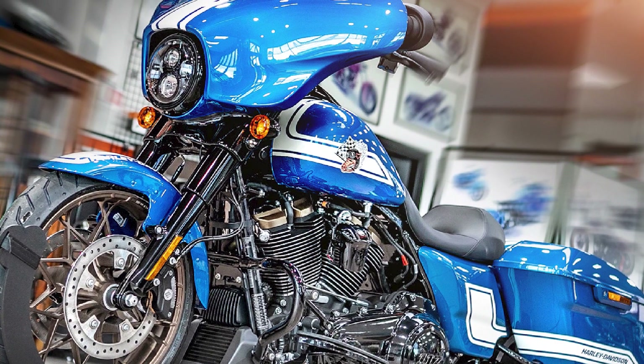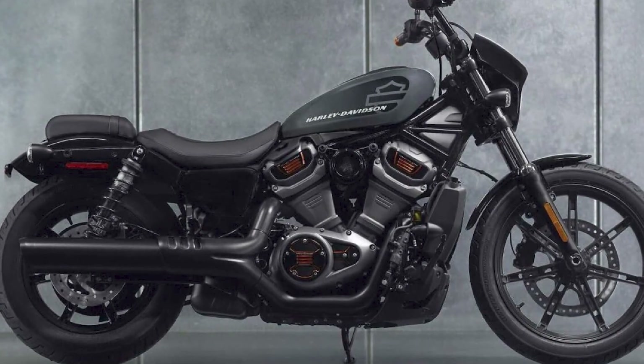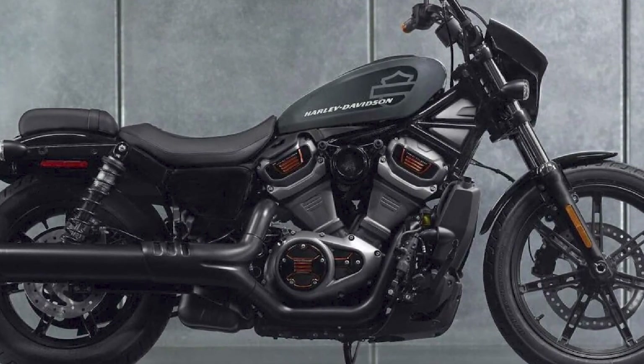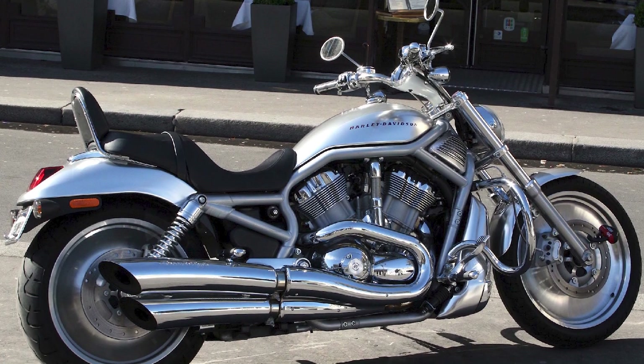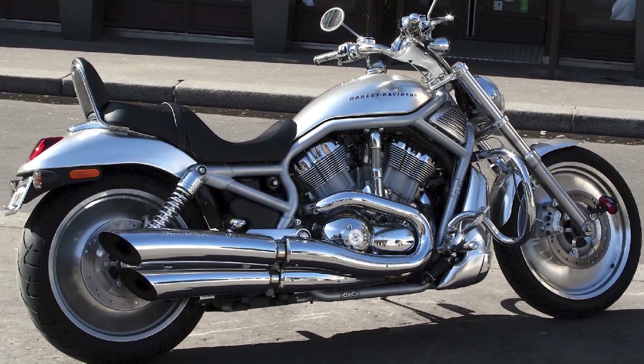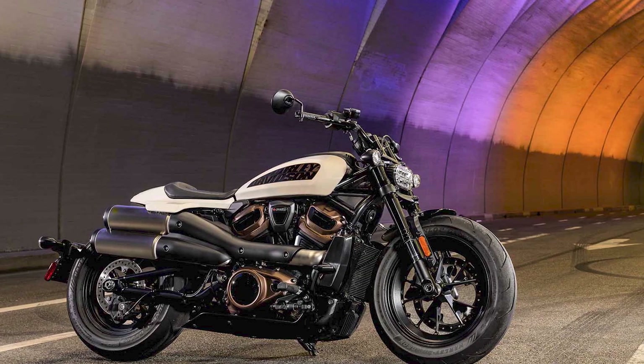Road King Special: The Road King Special is another popular touring bike from Harley-Davidson. It is similar to the Street Glide Special, but it has a more classic design. The Road King Special is a great choice for riders who want a touring bike with a classic Harley-Davidson look.